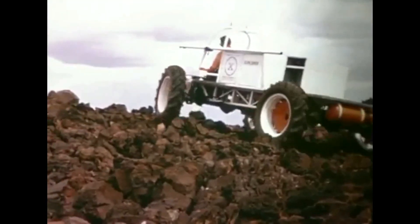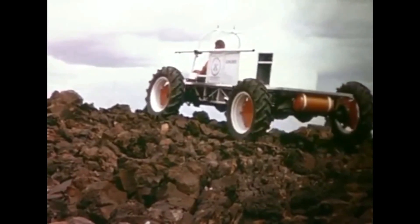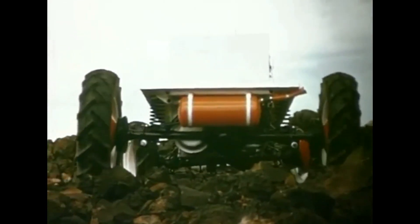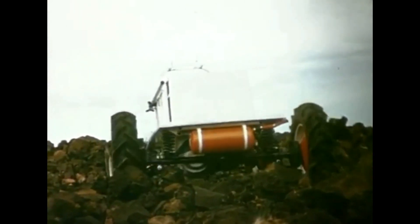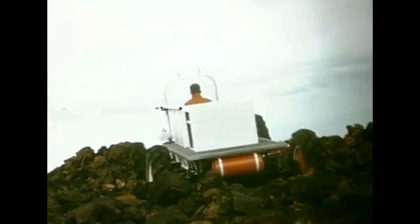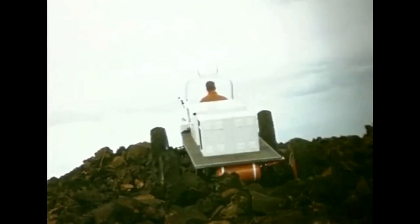The limits of Explorer's mobility are tested on rough lava flows near Flagstaff. The surface here is uneven and irregular, composed of sharp, jagged lava blocks. Current analysis of lunar photographs suggests that portions of the moon's surface may have these same characteristics.